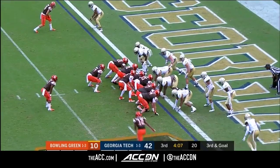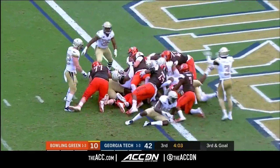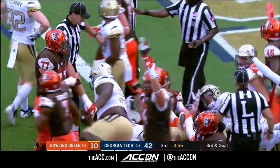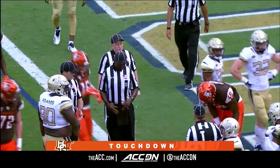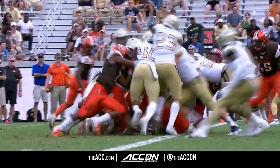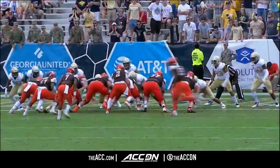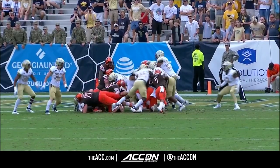Goal line stand here for Georgia Tech. They go to a power set to the left side. Daigie tried to get in the end zone on third and goal, and I don't think he got in this time. They're rolling him in — the fight around the chalk. Well, he looks in — but it took so long to say it's a touchdown.